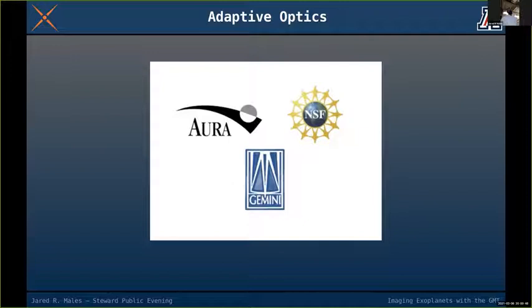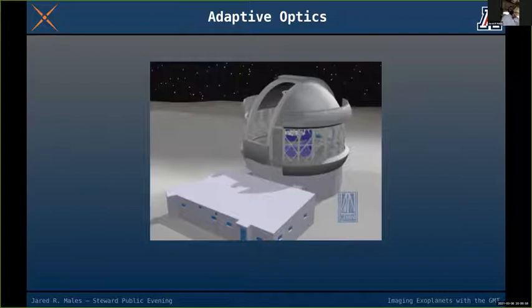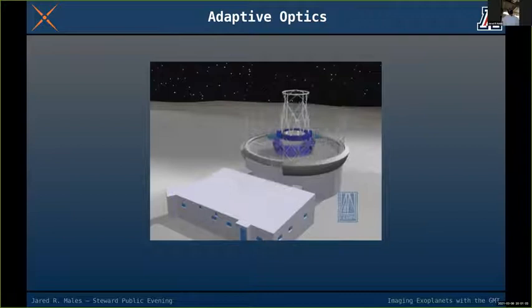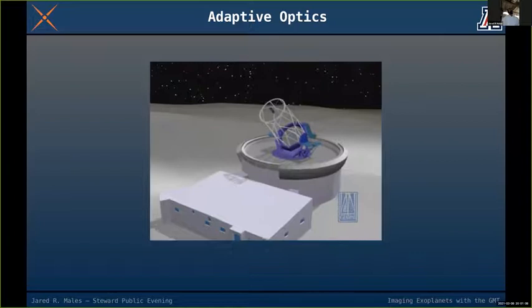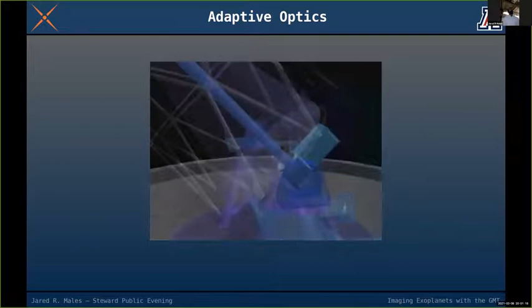Here's an animation of an AO system made for the Gemini telescopes — there's one in Hawaii and one in Chile. Light comes into the telescope, hits the primary mirror, bounces to the secondary mirror, down through the hole in the primary, and into the AO system.